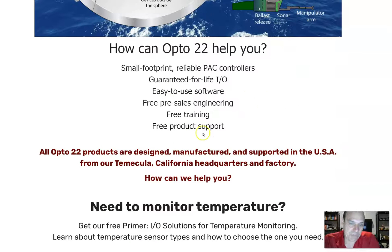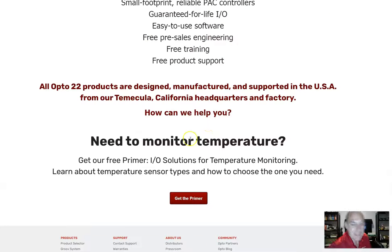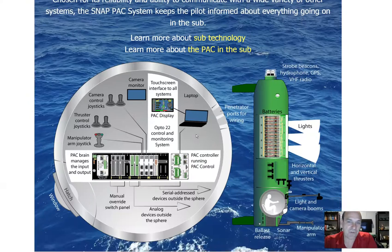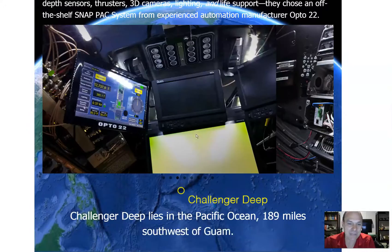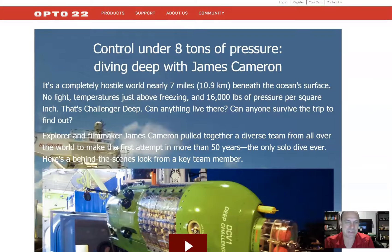Opto 22 offers small-footprint, reliable controllers guaranteed for life, free pre-sales engineering, free training, and free product support — really a great hardware company. I've called their support and received great tech support when I needed it. This is a great story and another great application — things we might not have ever thought about, but where we could use those PLC skills.